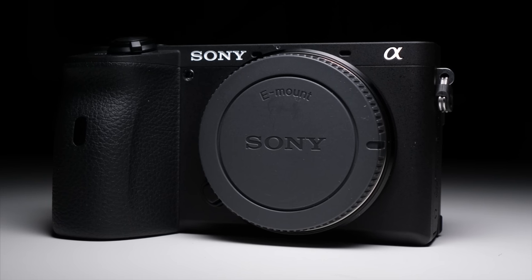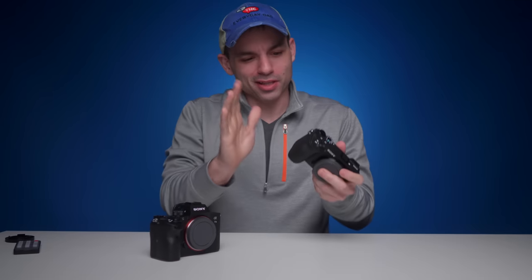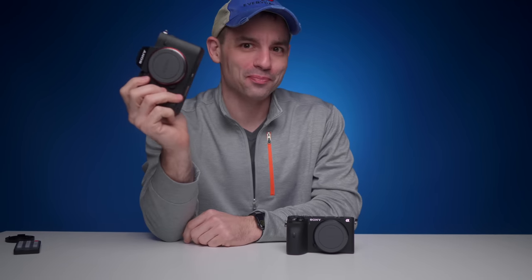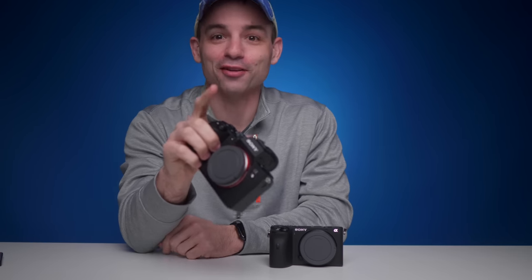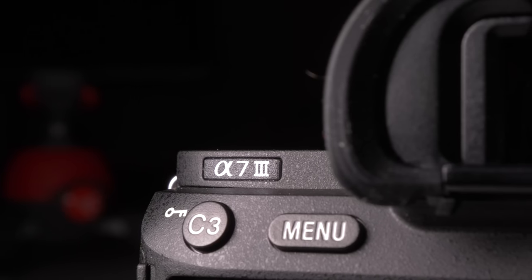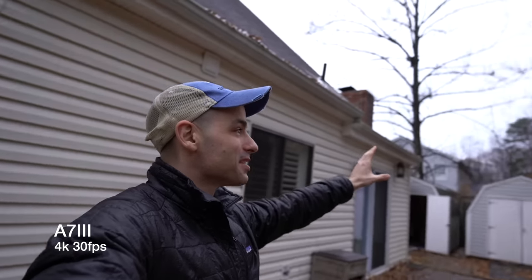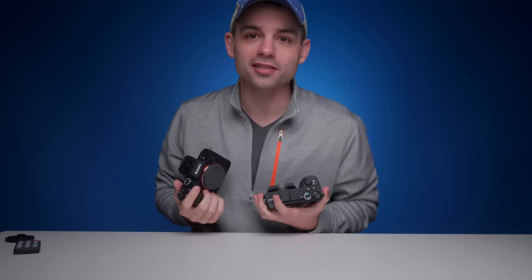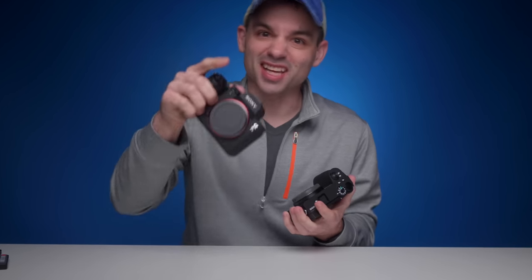The Sony A6600 is currently Sony's top-of-the-line crop-sensor mirrorless camera. We all know real pros only use full-frame — that's a joke, by the way, please don't set fire to the channel. So today, let's compare the titan of the crop-sensor bodies to one of the most popular full-frame cameras ever made, one of my personal favorites: the Sony A7 III. Both of these share a lot of the same features, but I do think one comes out on top for the online content creator. Which one is it? Let's find out.